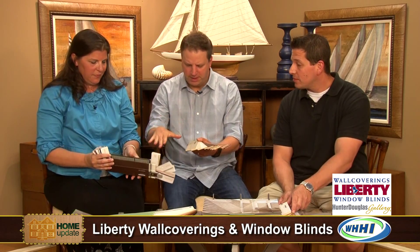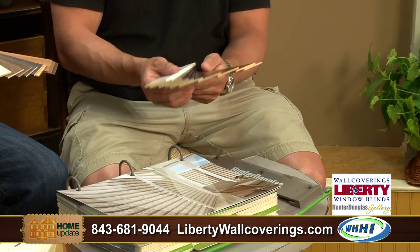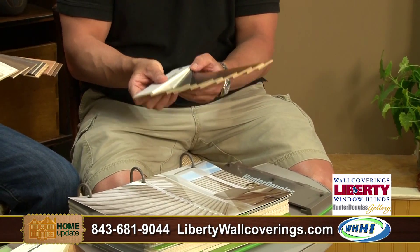So explain the whole process — from this to this. How does that normally work? Well, these are all custom made and measured down to the eighth of an inch. We measure the fit of the window, whether it's an inside mount or an outside mount. We bring the swatches out so we can look at what goes best in the room. These are all wood, but we can also do faux wood — we have some nice finishes there.